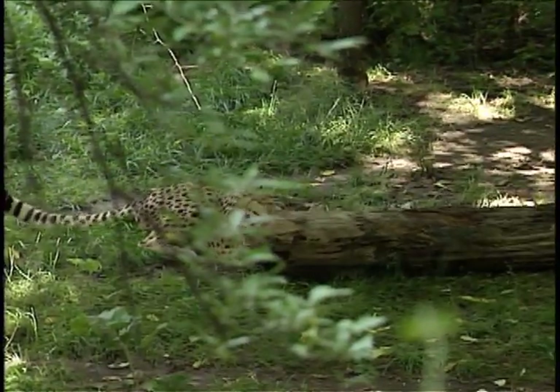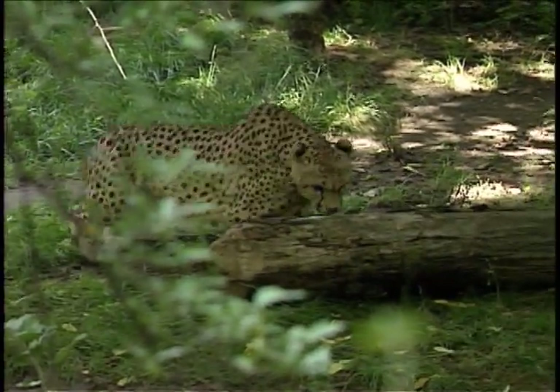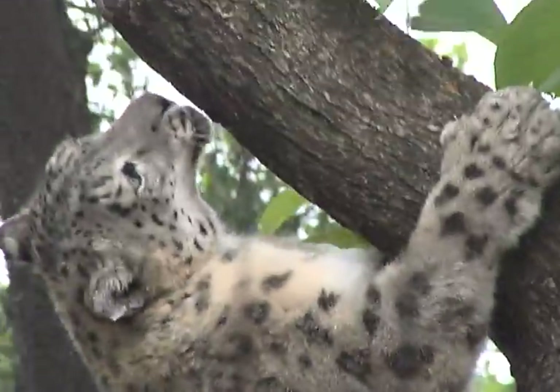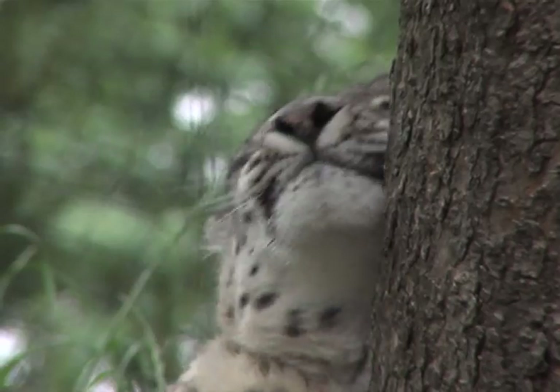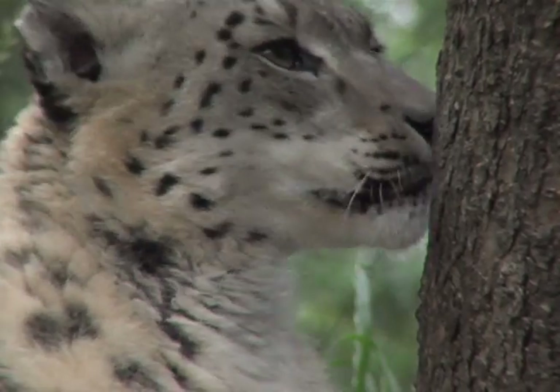These big cats would literally wrap their paws around a tree and just vigorously rub up and down. Sometimes they would start drooling. Their eyes would half close, almost like they were going into a trance.